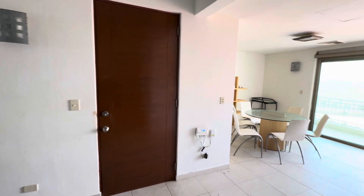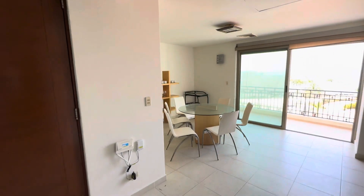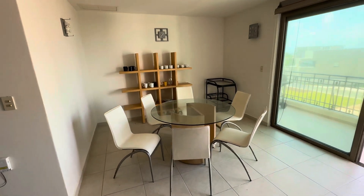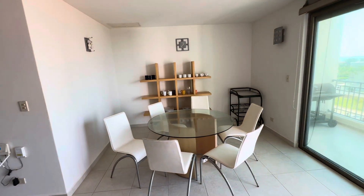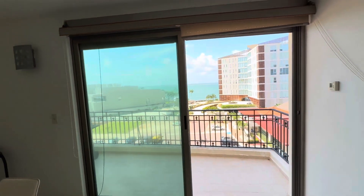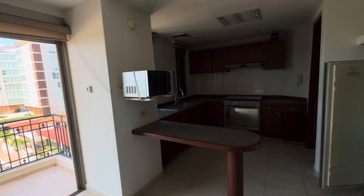So you walk in — to the left is the breakfast nook. You got the breakfast nook, great views, and a great terrace. But it gets better.